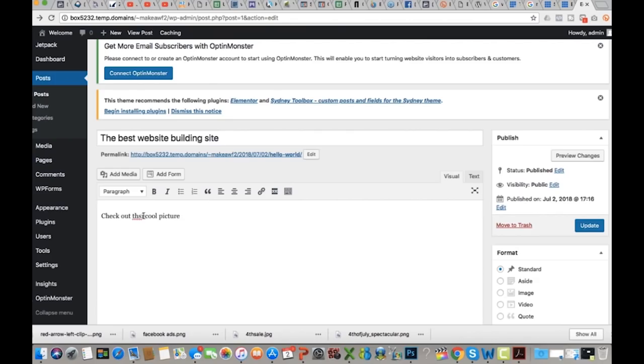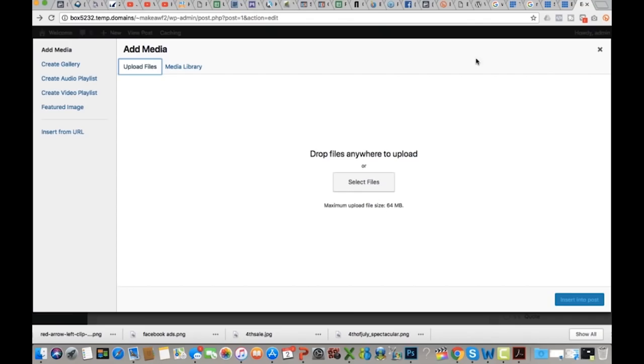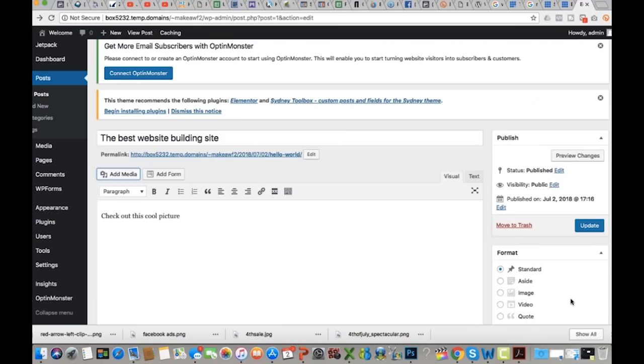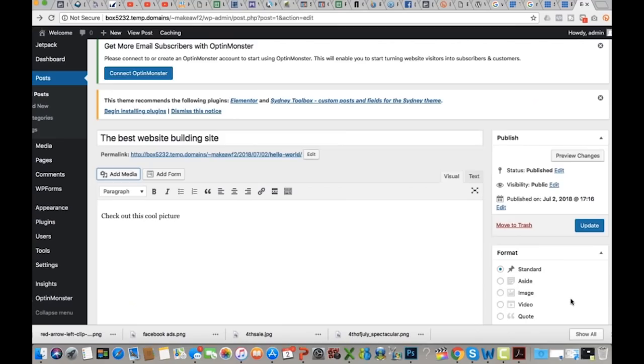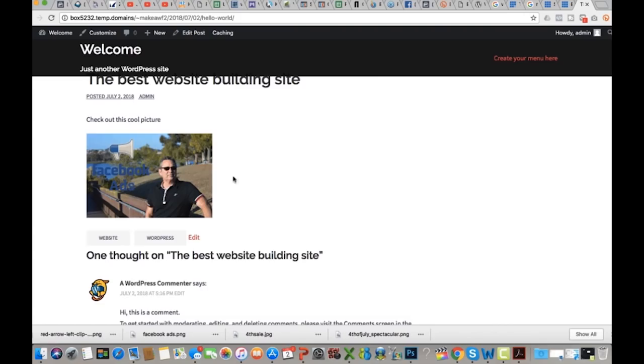I'll click Add Media to open the media gallery. Right now I have no files, so the first thing I need to do is select a file and upload it. Once I pick that file it will automatically load. You'll want to put in a title and alt text for it, and then I'll click Insert Into Post. When I hit Update the post is updated, and I can click View Post to see 'The Best Website Building Site' with that picture right there. It's that easy — not hard at all.